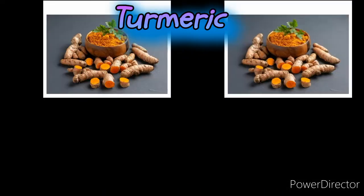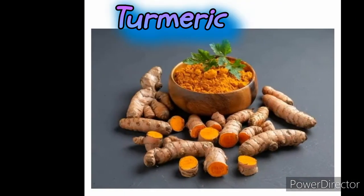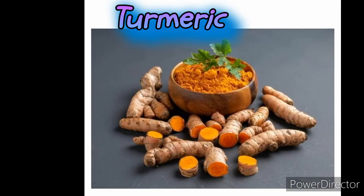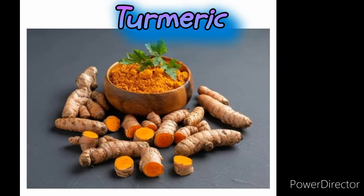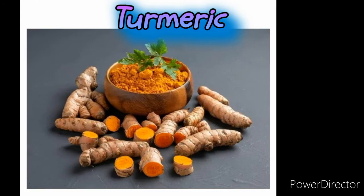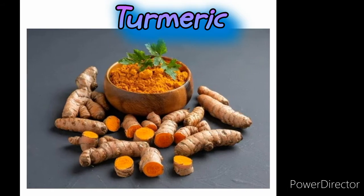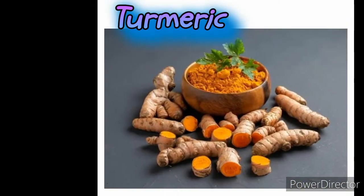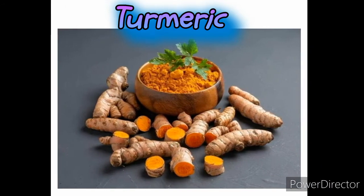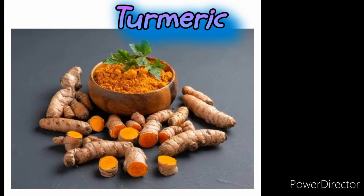Turmeric. Growing up in a Desi household, it's very unlikely that you haven't heard of the wonderful properties of turmeric. It's one health hack in the arsenal of every Pakistani, and for good reason. Turmeric is full of curcumin, a powerful anti-inflammatory nutrient, with people preferring to take this golden wonder in milk or seasoned into their food.